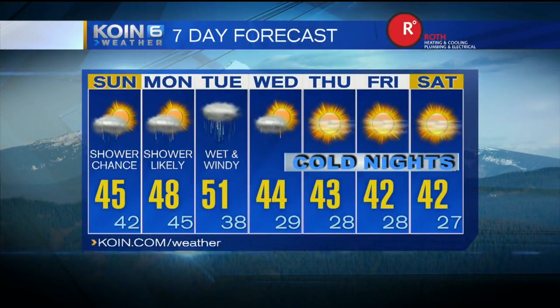Once we get to Wednesday, we dry out and we're back into that dry, cold air mass with those temperatures overnight in the upper 20s. That is fantastic stuff because we can handle the cold as long as it's sunny. No ice on the road — that's my biggest prayer for this Christmas traveling season.